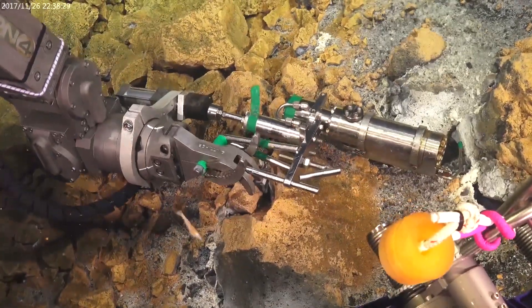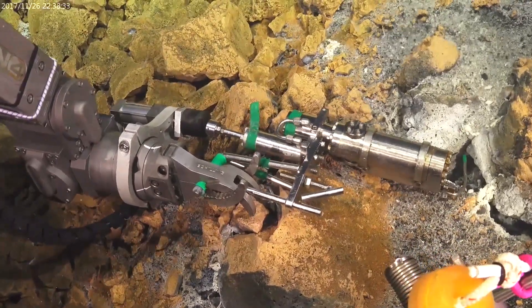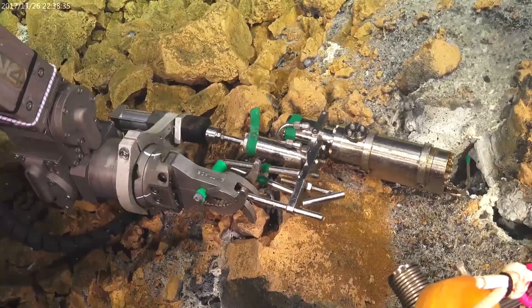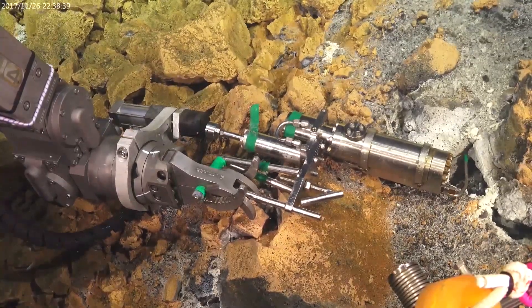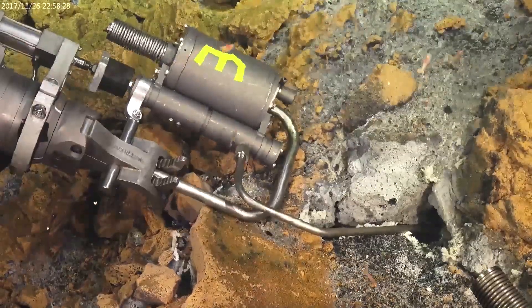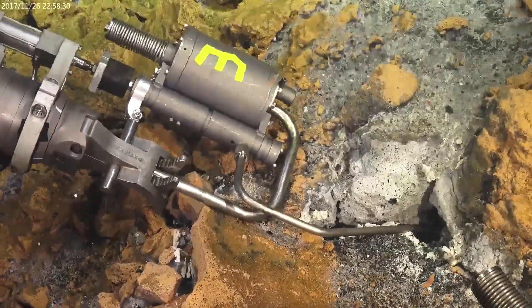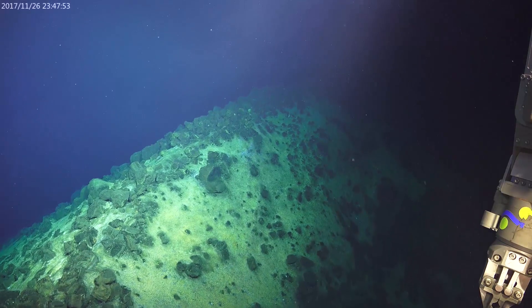We've got a gas-tight sampler — this is a specially designed sampler that collects vent fluid from seafloor hot springs and keeps it under pressure, so we can extract the gases dissolved in the vent fluid. This other sampler is a different kind, just designed for collecting vent fluids without holding it under pressure.